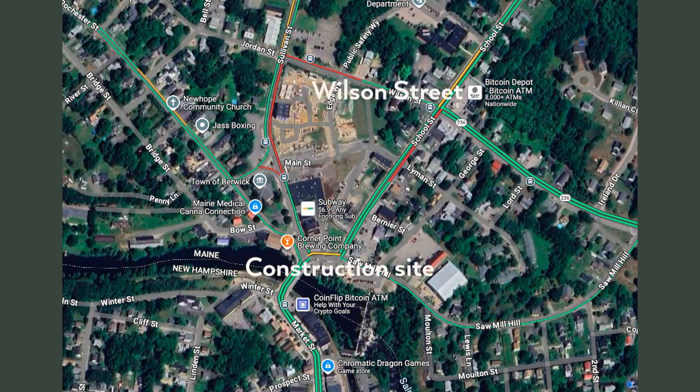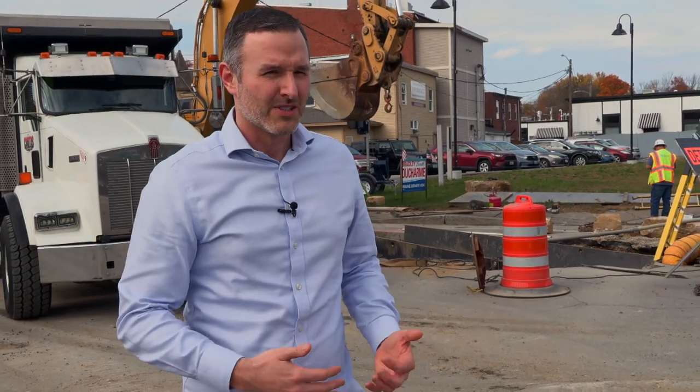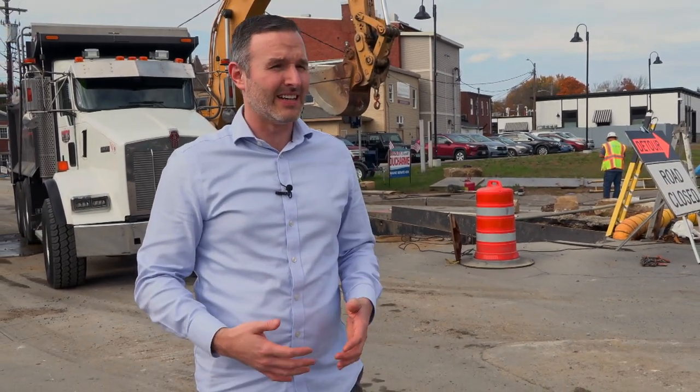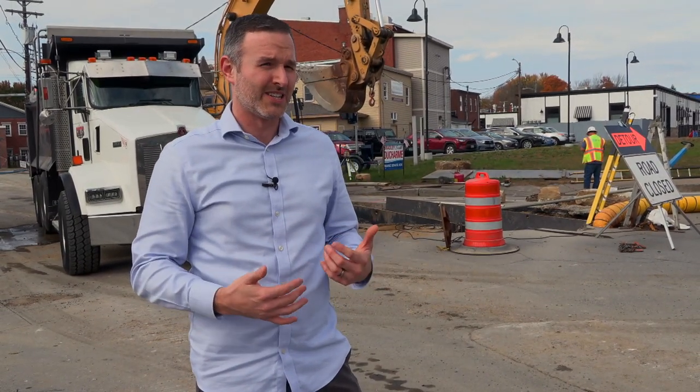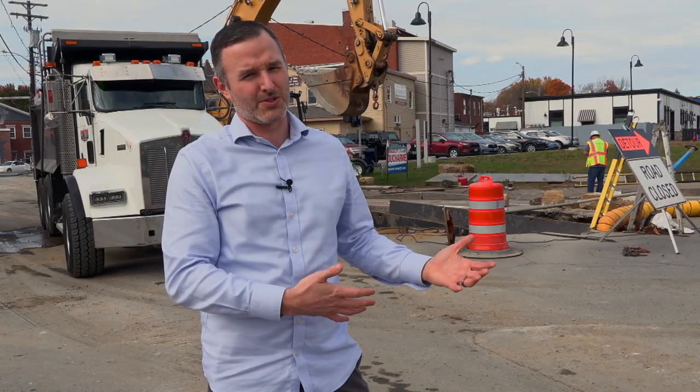One of the things we've experienced at least two times that I'm aware of over the past 10 years — and it's probably happened more — is that this system has been backing up and sometimes floods Wilson Street and any other associated infrastructure as it continues to back up in the system. So what this will do is add capacity to prevent those types of rainstorms from flooding Wilson Street.